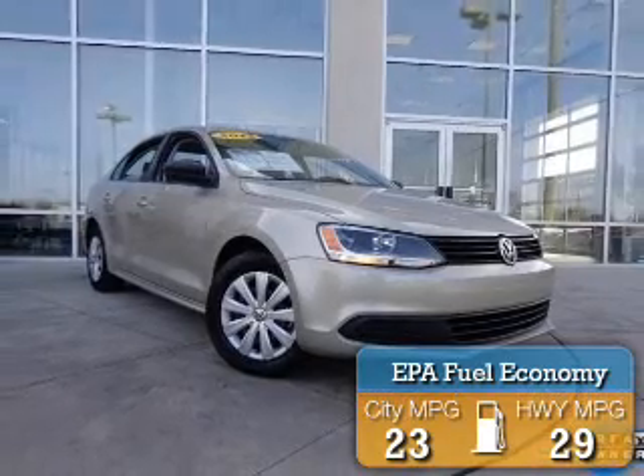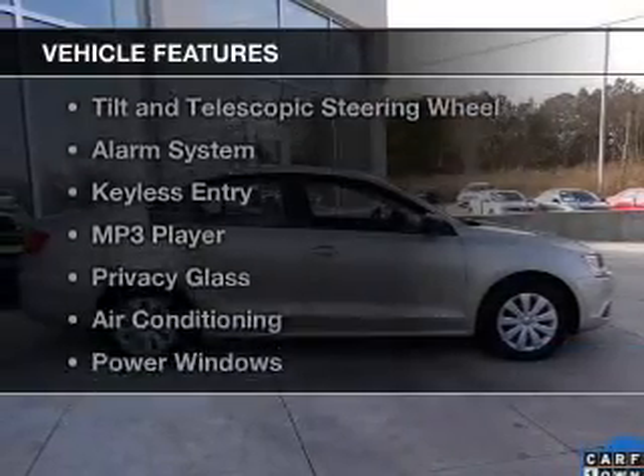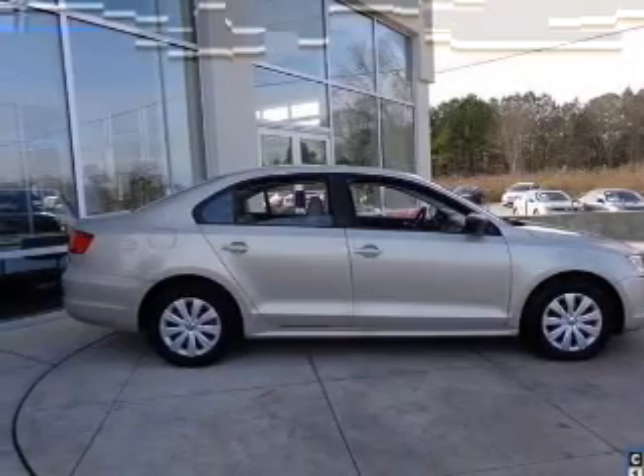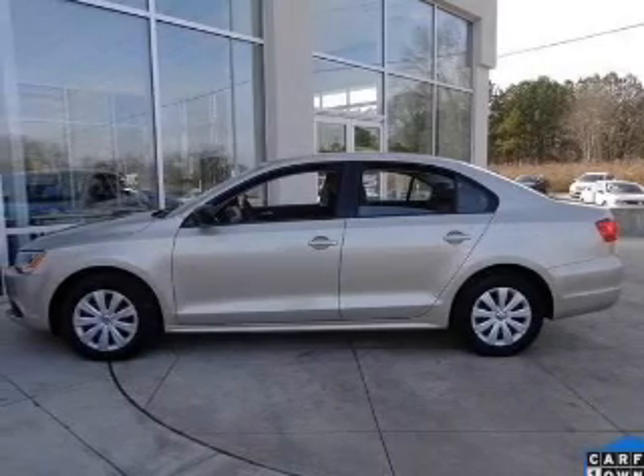Great fuel efficiency saves you money by requiring fewer trips to the gas station. The features include electric trunk, tilt-and-telescopic steering wheel, an alarm system, keyless entry, and an MP3 player.